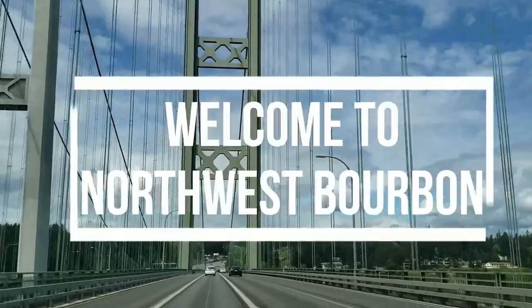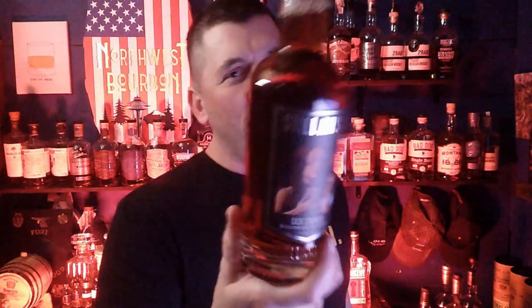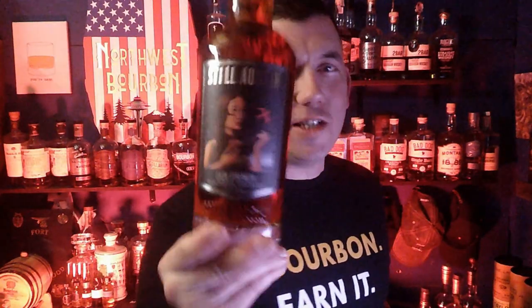Are you ready for a Whiskey Quickie with Still Austin? Hey everybody, this is Mark from Northwest Bourbon, back again with another great whiskey review for you. Quickie Style with Still Austin.